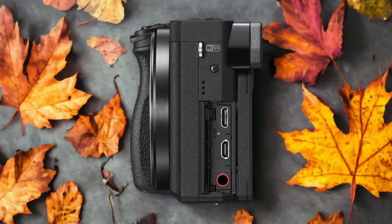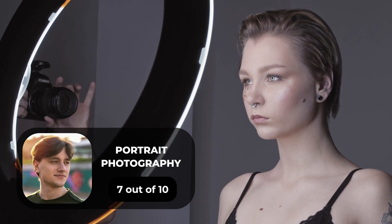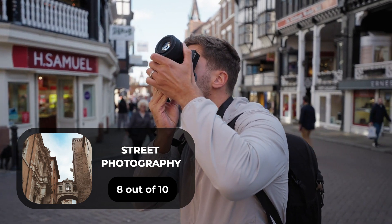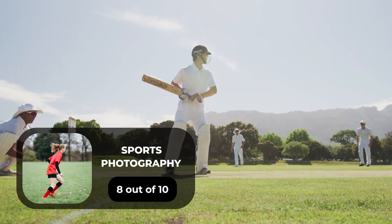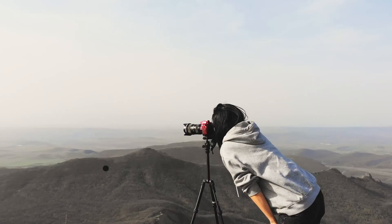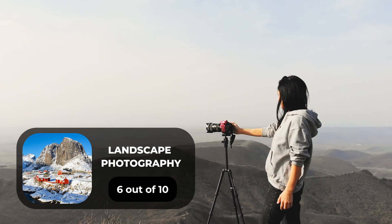Here are our ratings for the Sony A6300. For portrait photography, we give it a 7 out of 10. For street photography, we give it an 8 out of 10. For sports photography, we give it an 8 out of 10. For day-to-day photography, we give it an 8 out of 10. For landscape photography, we give it a 6 out of 10.